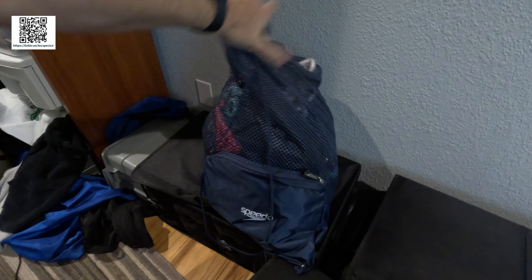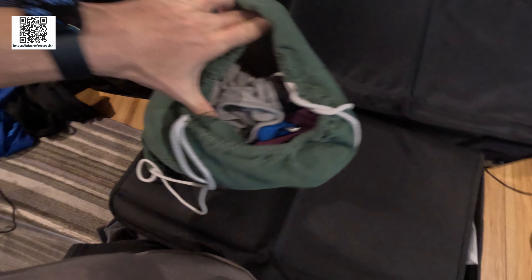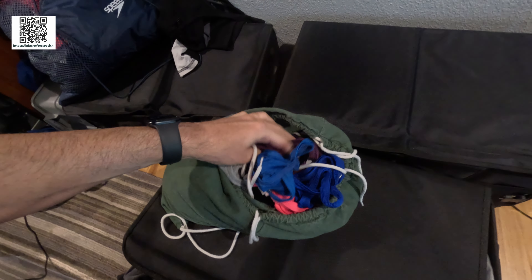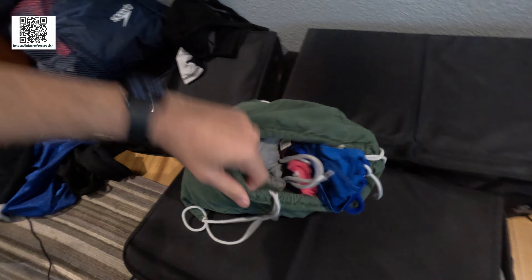I need to file a lot of this away. I use a lot of these cloth bags as well — again, just more stuff I need to file away and thin some of it out.